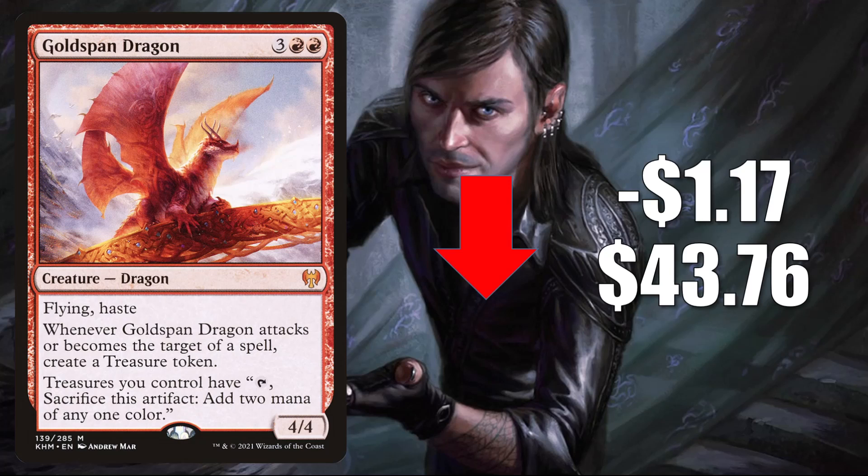Goldspan Dragon sees play in Temur, Rakdos, Jund, and Naya midrange, Gruul aggro, sometimes Izzet Control and Gruul Werewolves as well. Also, this is seeing some increased Commander play in Florian, Voldaren Scion builds.